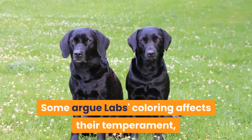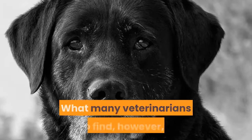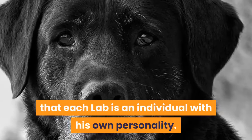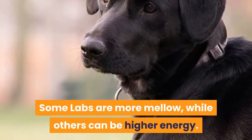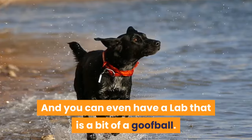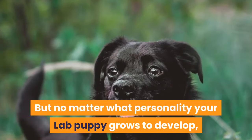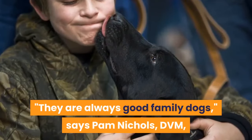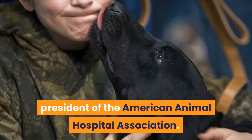Some argue labs' coloring affects their temperament, but there is no scientific evidence to back that up. What many veterinarians do find, however, is that each lab is an individual with his own personality. Some labs are more mellow, while others can be higher energy. Some tend to be more anxious dogs, and you can even have a lab that is a bit of a goofball. But no matter what personality your lab puppy grows to develop, one thing is always the same. They are always good family dogs, says Pam Nichols, DVM, president of the American Animal Hospital Association.